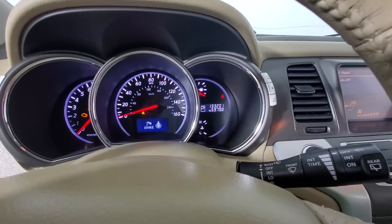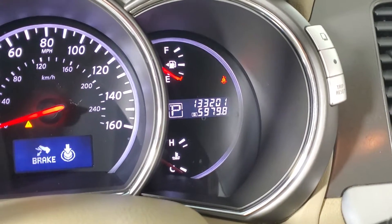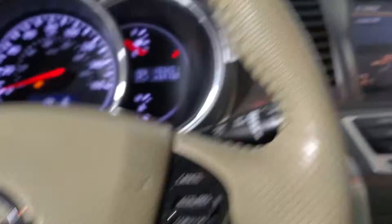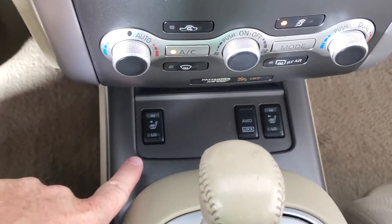Here's the exact miles on it — let me zoom in. 133,201. It's got heated seats in it too, even though they're cloth seats. That's sweet.